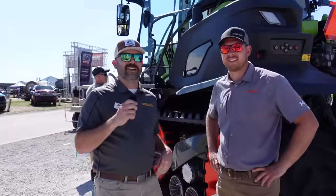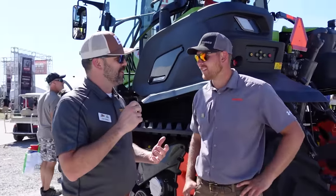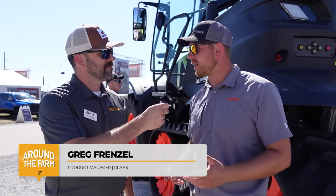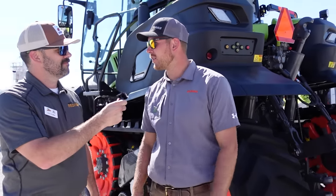I am standing here in the Kloss booth at Farm Progress Show 2022. Greg, how about you introduce yourself? I'm Greg Frenzel, product manager here at Kloss. Thank you for stopping by here today, Clint. Excited to share some information about our new tractor.